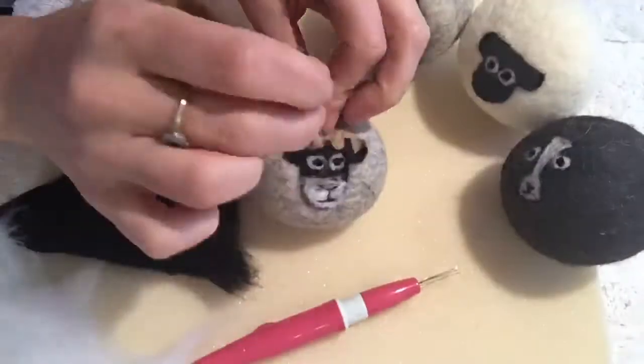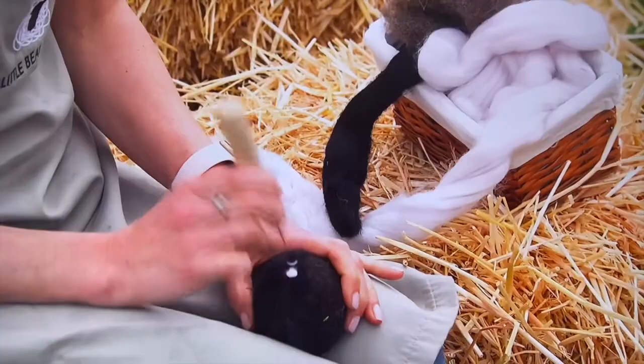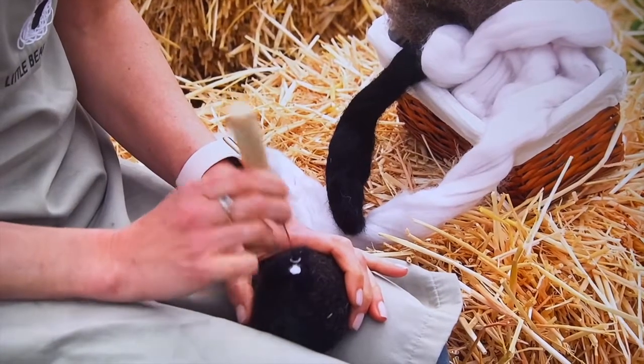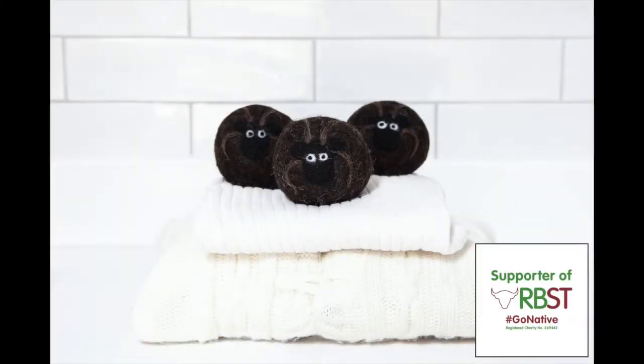Little Bow Sheep's commitment to wool goes beyond the products on sale. We shout about sheep too, especially rare breeds. Through limited edition dryer balls made from rare breed wool, our customers help us raise vital funds for the Rare Breed Survival Trust.